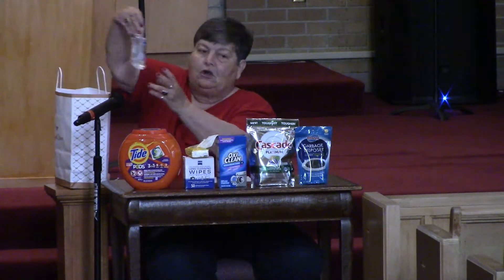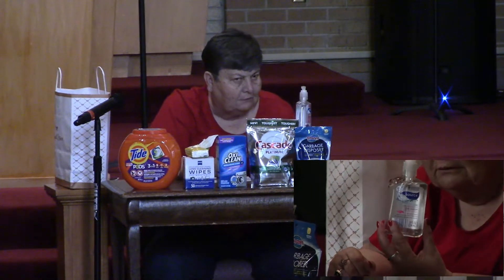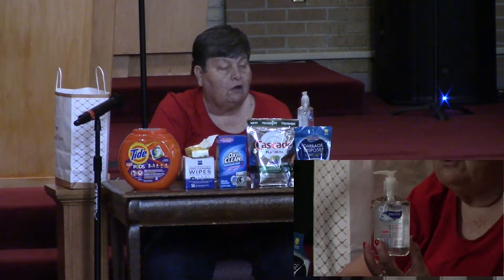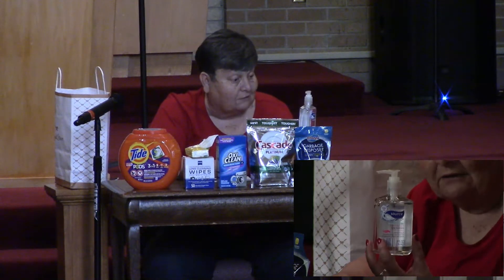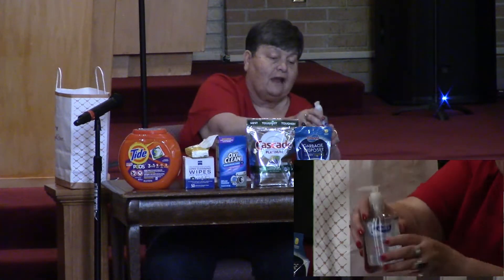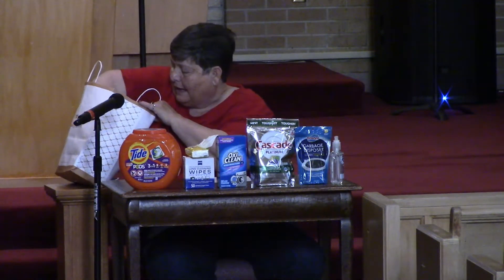Now most of you — all of you — are going to know what this is, because we've been using it like crazy this year. This is hand sanitizer, and what does it clean? It cleans your hands. With COVID, I bet we've gone through gallons of hand sanitizer. It's something I used very little of before COVID, but now I use it all the time.